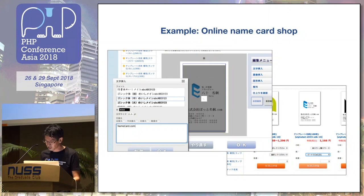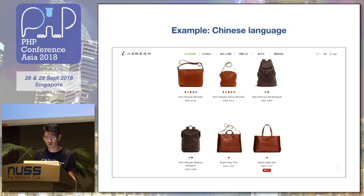Here is an example of a customized name card shop. The customer can make their own name card on the web shop using a web interface, changing the name, company name, or telephone numbers. And this one is a Chinese language version — this is a very famous bag shop in Japan. And this might be a Hong Kong shop.